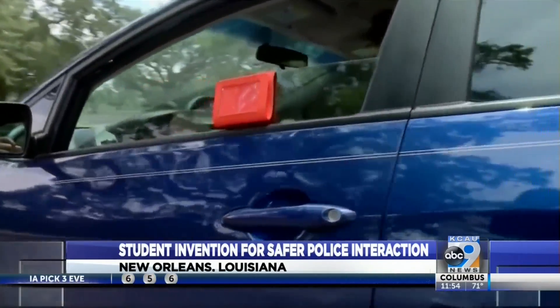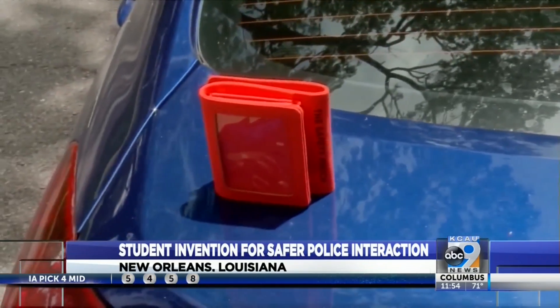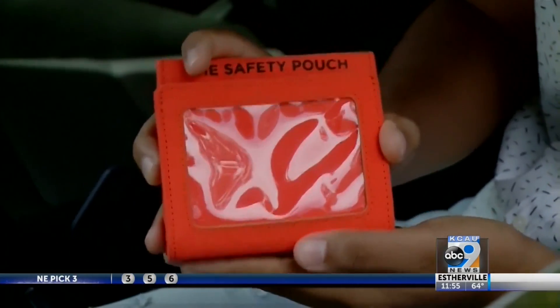The product has received praise from celebrities online, like Tina Lawson and Holly Robinson-Pete. But ultimately, he hopes that it will help everyone get home safe. We've had people saying they wish they had the pouch in times when they had encounters with officers where that encounter led to them being pulled out of the vehicle.